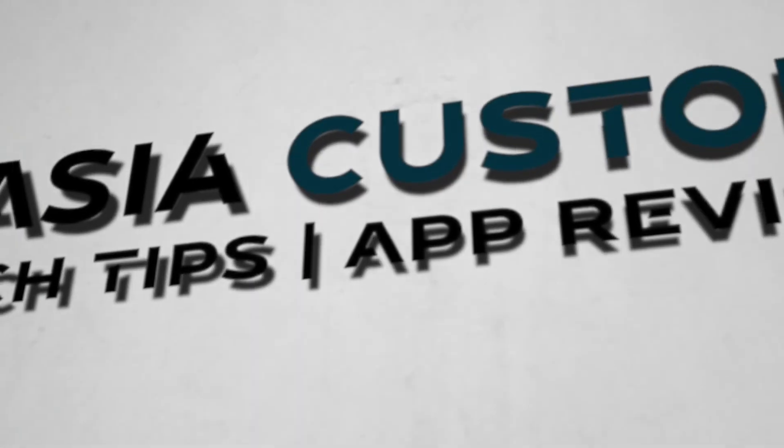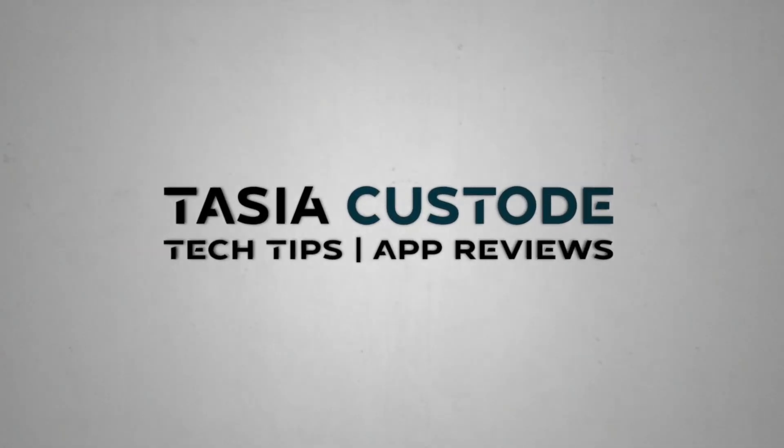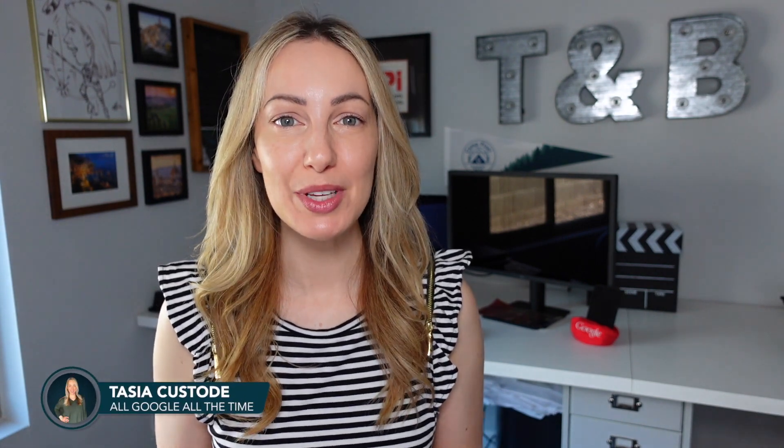Duet AI for Workspace is coming — here's everything you need to know. Hey friends, I'm Tasia Custodian. Welcome back to my YouTube channel where I share tech tips, app reviews, and enough Google content to fill an Olympic-sized pool.